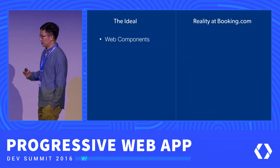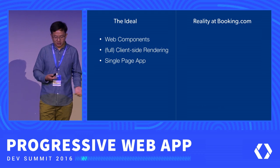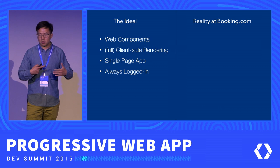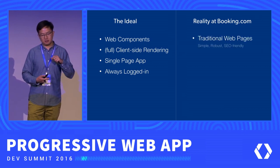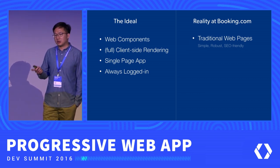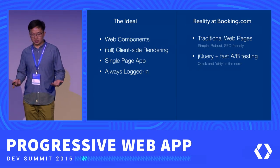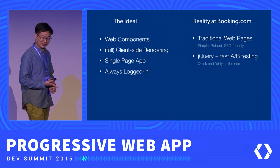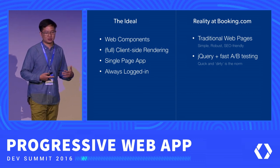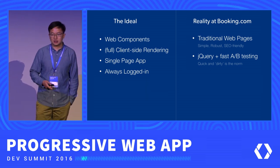There's another ideal versus reality check implementation-wise. Ideally you'd have web components, full client-side rendering, and all the fancy things that make your website a single-page app. But we can't really go for those things — we're still a traditional web page, which means it's simple, robust, and SEO-friendly, traits you can't easily give up just to make things more technically exciting. And we still use jQuery — we're not ashamed of it. We use jQuery and small pieces of libraries to write very fast A/B testing experiments, making quick-and-dirty the norm. But we are still trying to improve the quality of our code, of course.